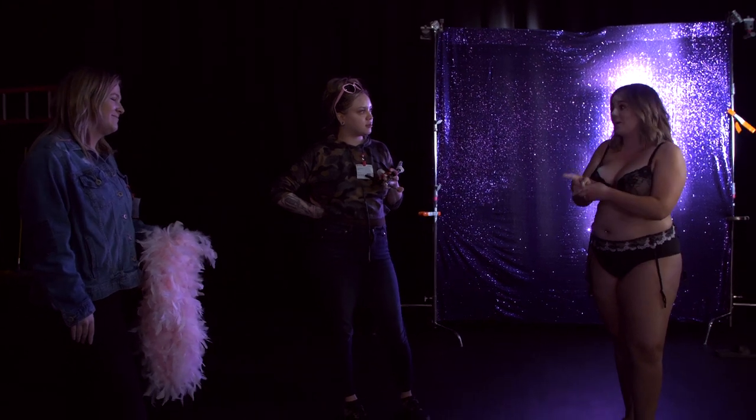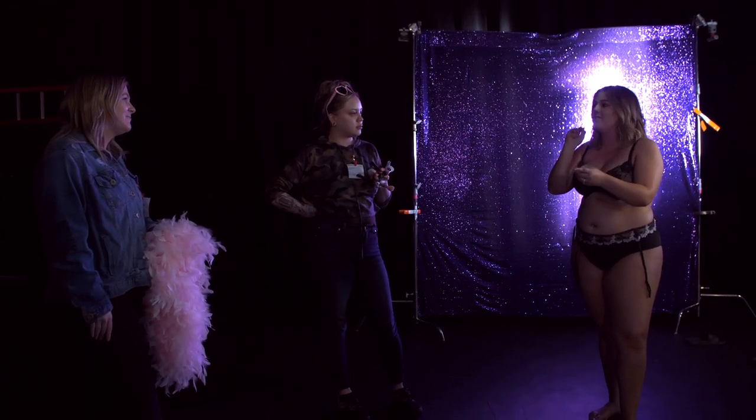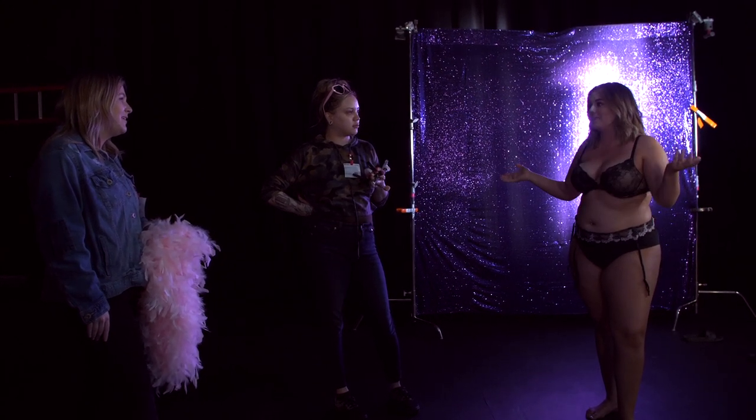For every girl who's walked into a Victoria's Secret fitting room to get their first bra with their mom, looked at that photo, and felt like they wanted to cry because that's not them — that's why we have to do it.